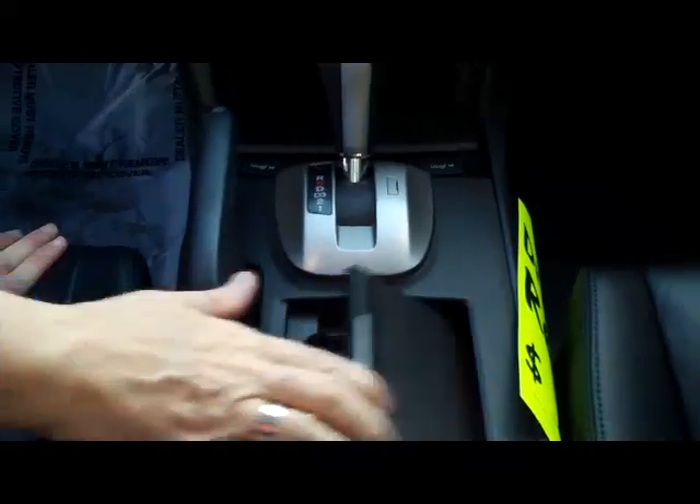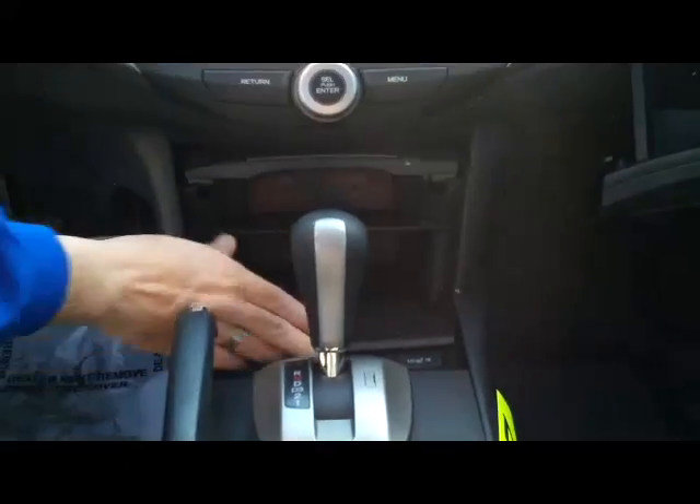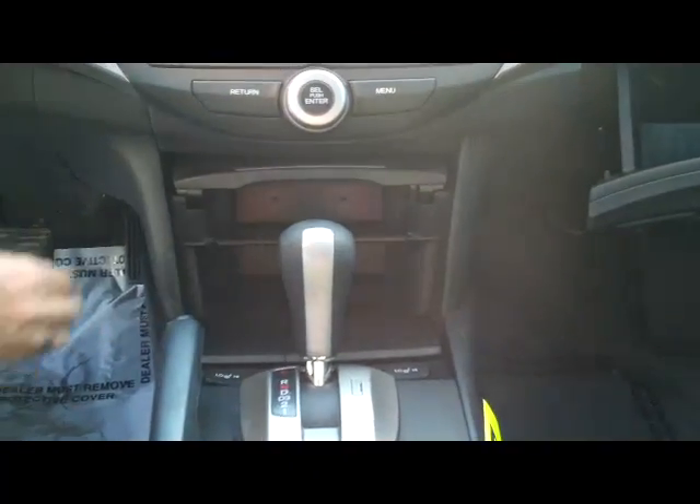You have your adjustable armrest, lots of storage inside, auxiliary output for your MP3 and power outlet, cup holders, automatic transmission, heated driver and passenger seats, and a power outlet and coin tray.